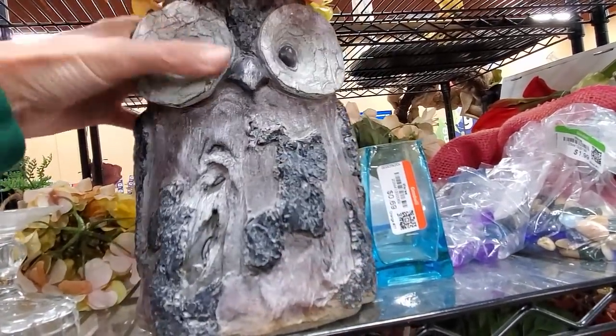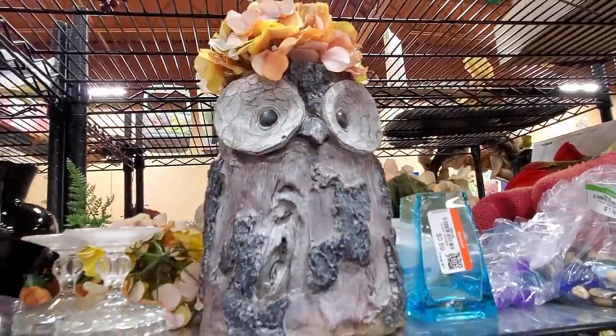Oh, it's kind of cute. $24.99. Holy moly.